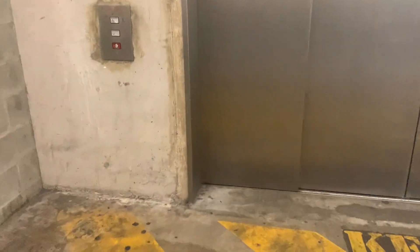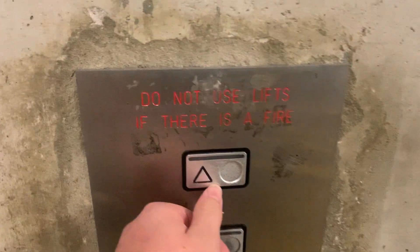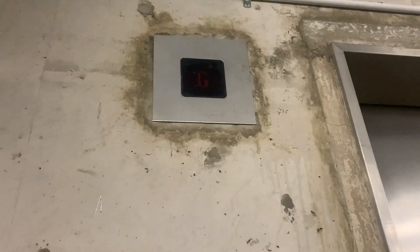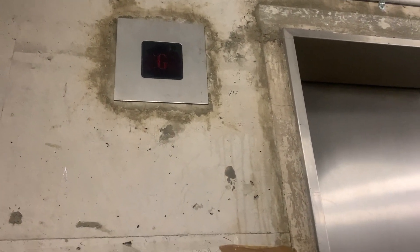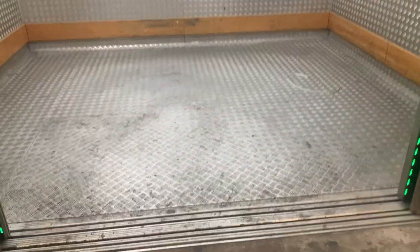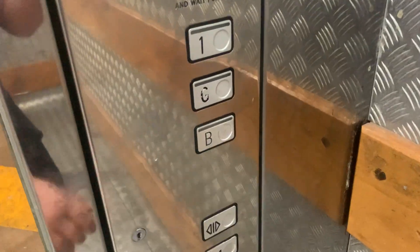Here's lift number four at Westfield Carrendale — a Schindler M series. It's pretty big. Let's go to level one.